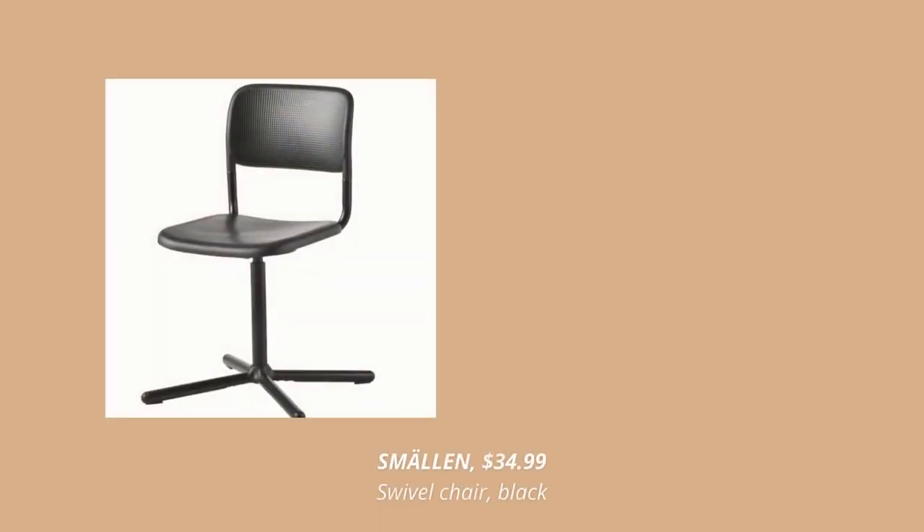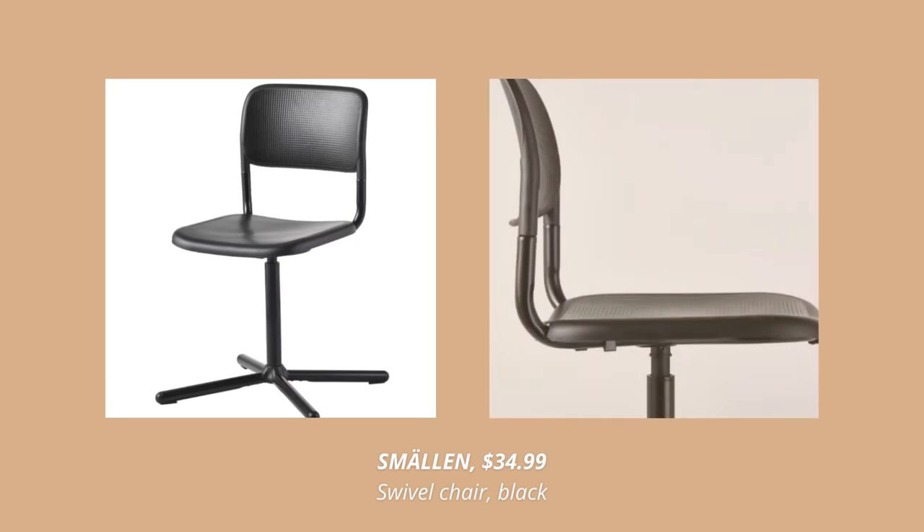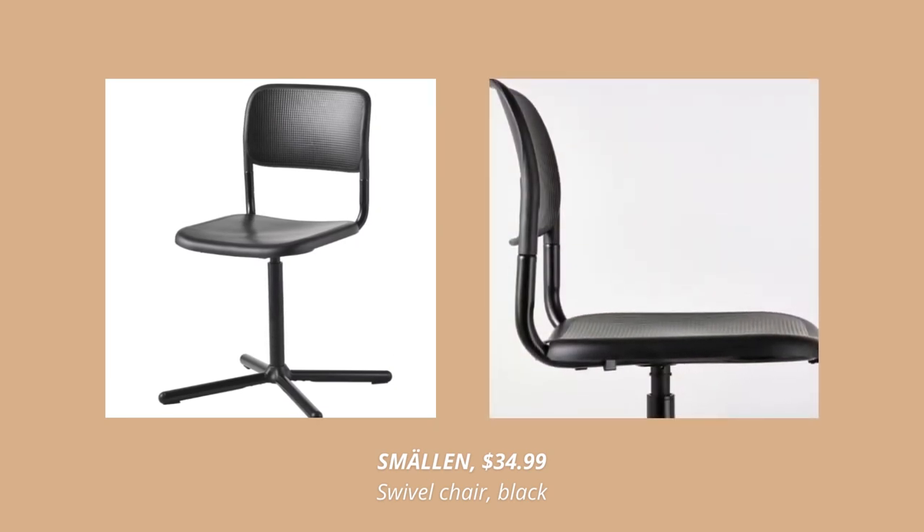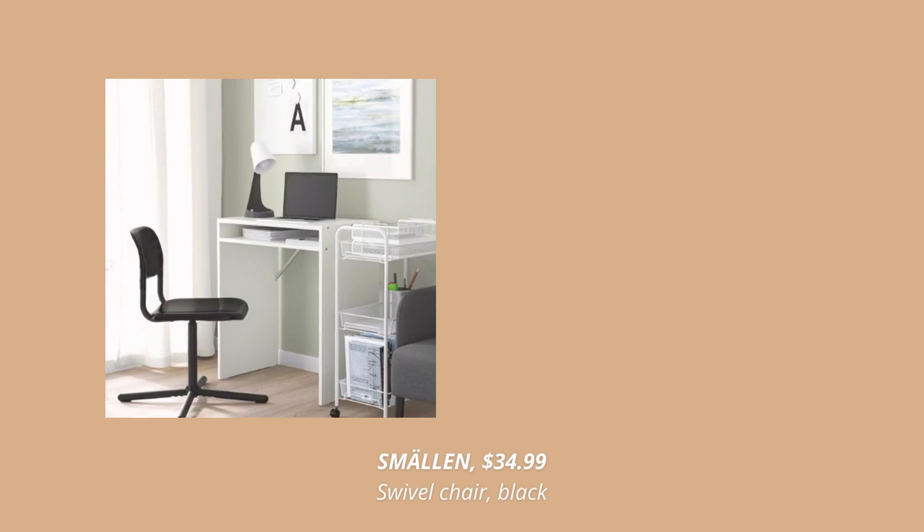The next new product is this simple and minimal swirl black chair. This chair has a clean expression that is so easy to match with other furniture. A simple design that's easy to enjoy for only $34.99.